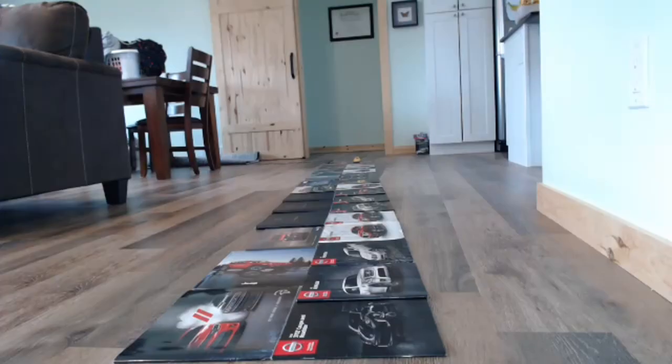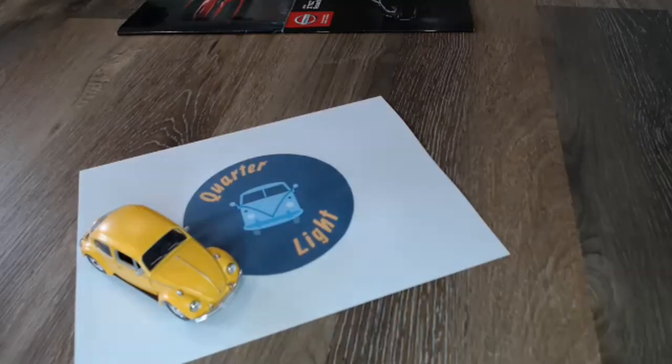Hello and welcome back to Quarterlight, your car brochure channel. Today we're going to go across the pond to the good old US of A for this American brochure for the Jeep Wagoneer. Welcome back to Quarterlight, and if you are new to the channel please do consider subscribing — I'm sure you'll find something of interest here, and it helps grow the channel.